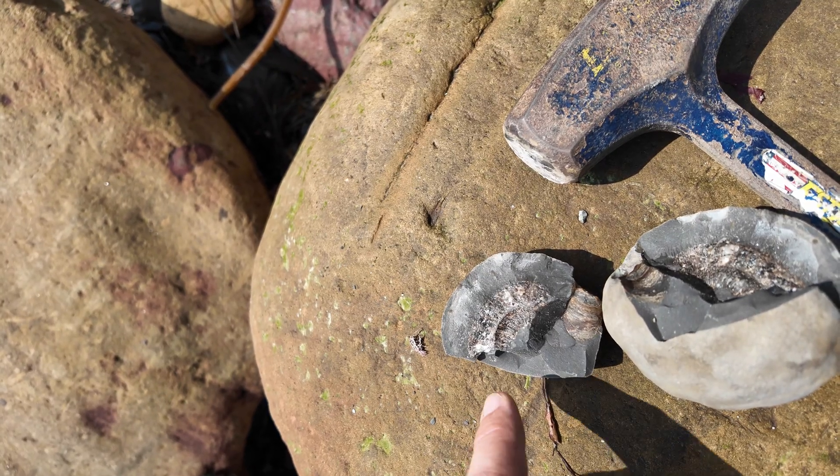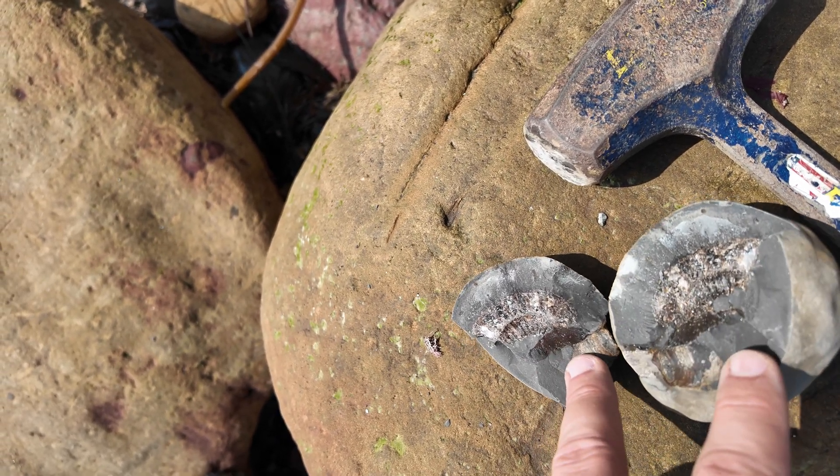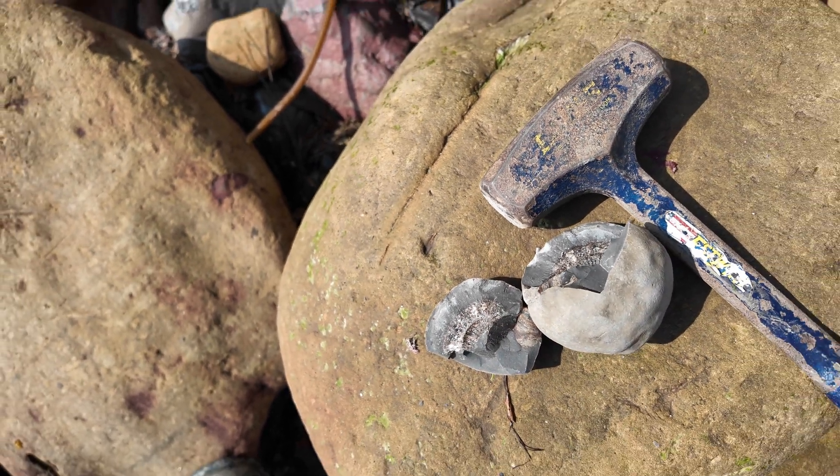Unfortunately that crack ran through the ammonite, so the outer whorl has broken, but you can see a bit of belemnite phragmacone, which is what I thought was another keel. I might just leave that one, but I can always pick it up on the way back — leave it on the top of a rock.